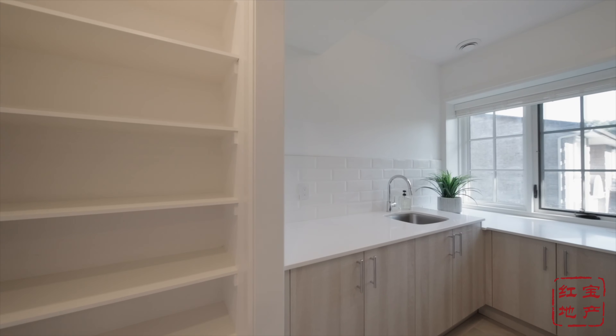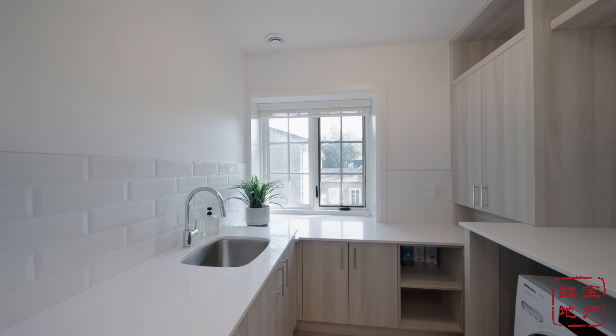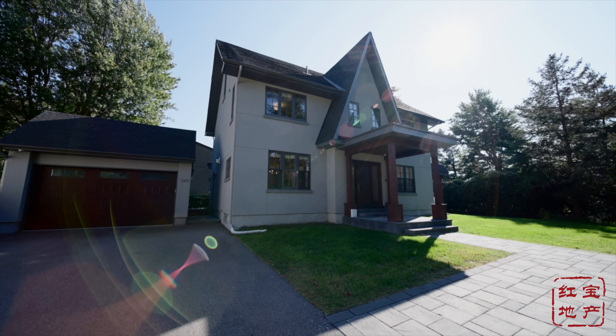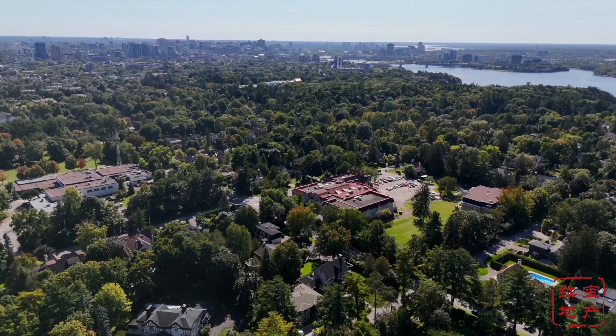The dream-sized laundry room is equipped with Miele washing machines and custom built-in storage designed to make daily chores a pleasure. This is a truly rare gem in Rockleaf Park. Come check it out yourself and hopefully you'll be the next lucky one to call this home.